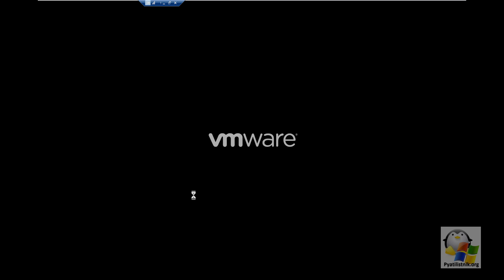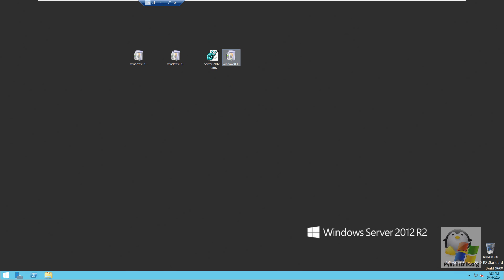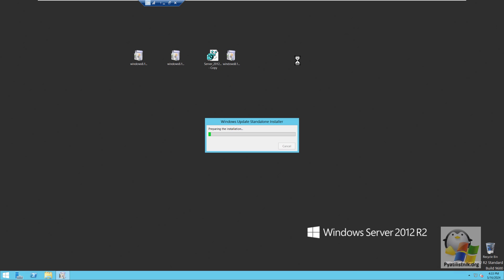After the reboot, we now need to install the large update package. Double-click on it — scanning will begin and may take some time, just be patient. After determining that it can be used, click Yes. The installation will last about five minutes.